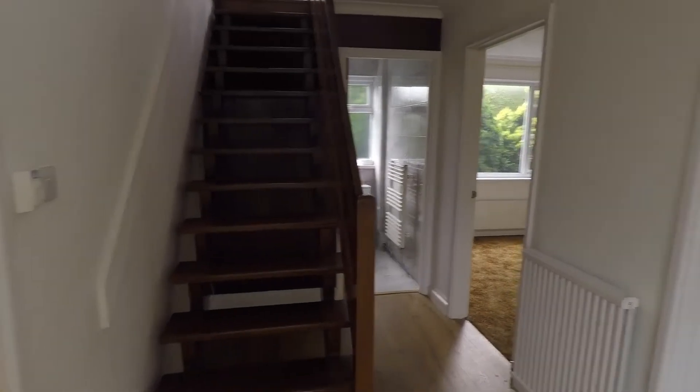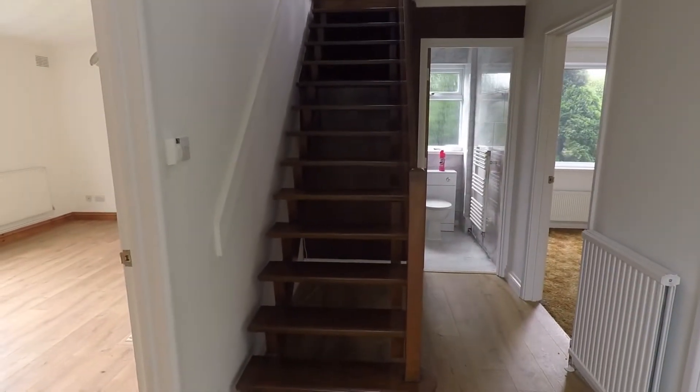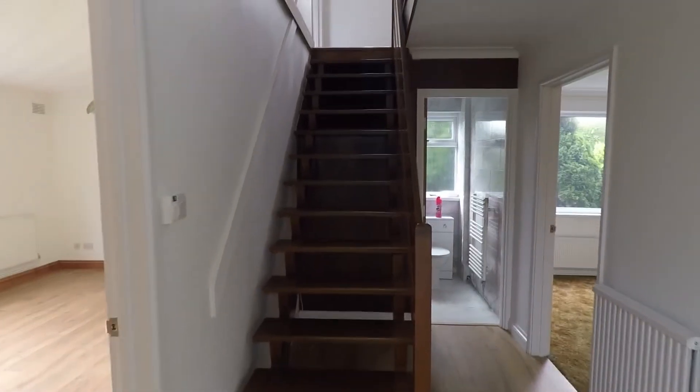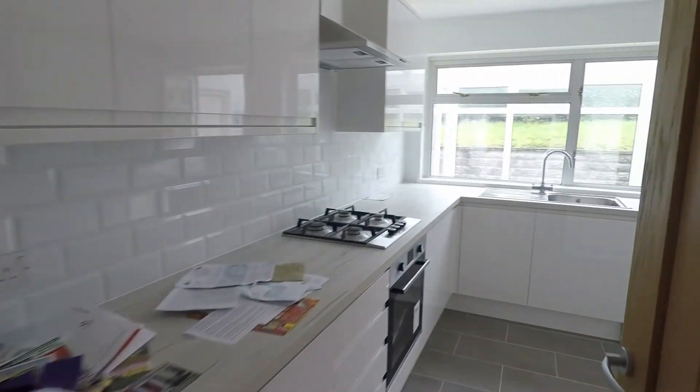Then we do have a second door into the property itself, and as you can see we do have a very nice size hallway. To the right we do have storage, and we do also have a kitchen to the right.